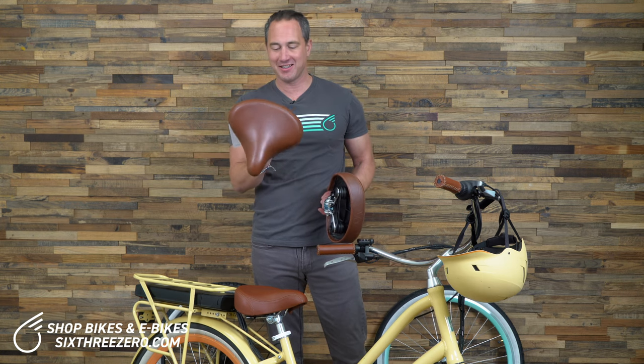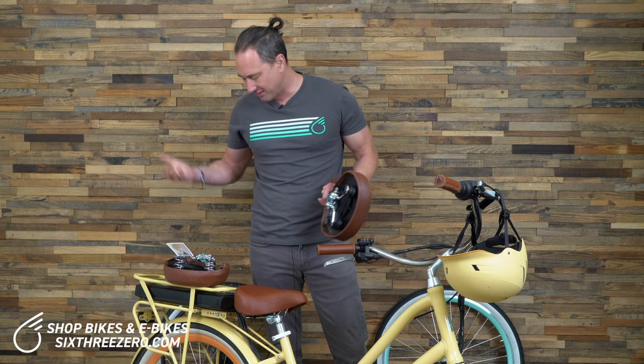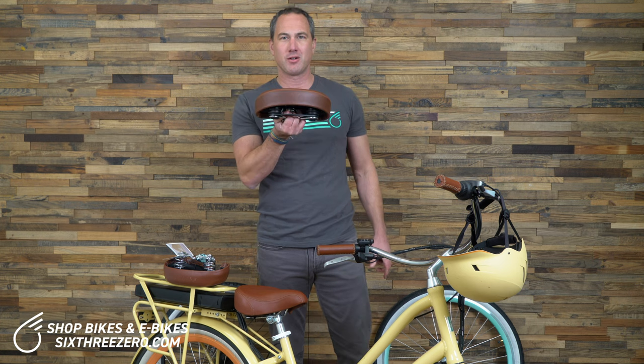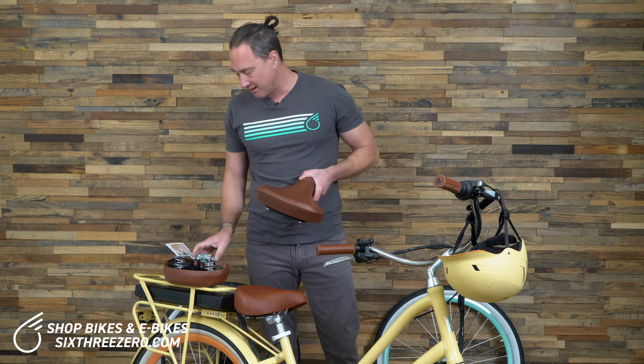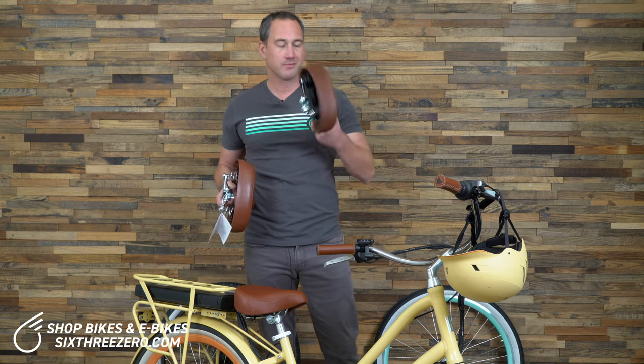I usually just replace a squeaky seat — I don't know what else to do. If we sent you a seat that's squeaking, we'll send you another one and it won't squeak. It may have something to do with tightening the nuts, but I've always done that. The elastomers don't squeak at all — that's a foolproof way to get a non-squeaky seat. The springs may squeak; it happens. Elastomers will not.